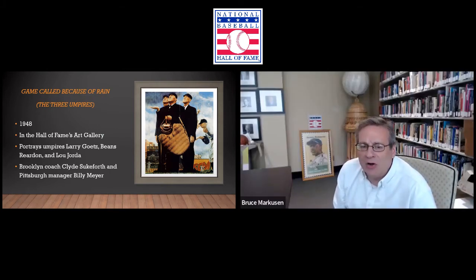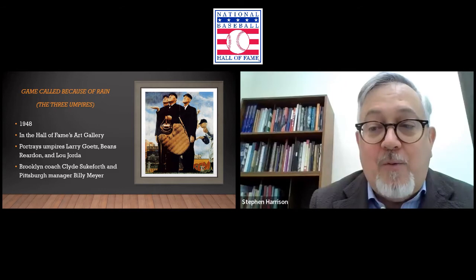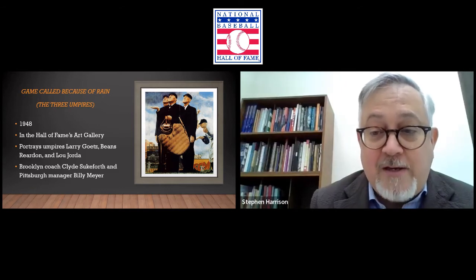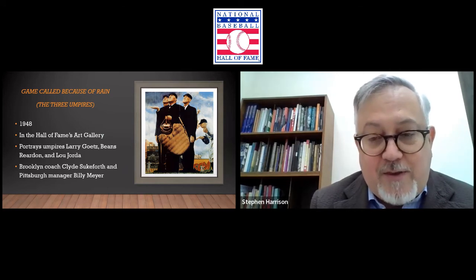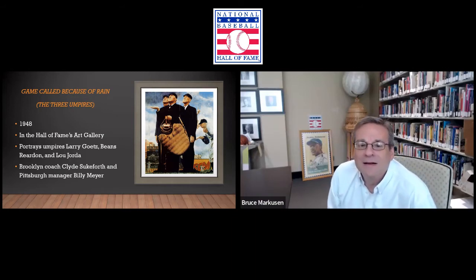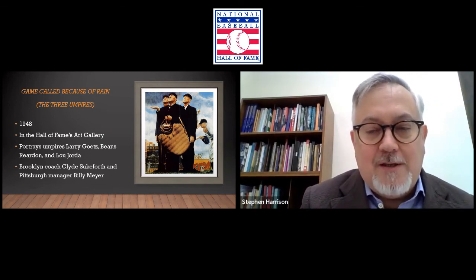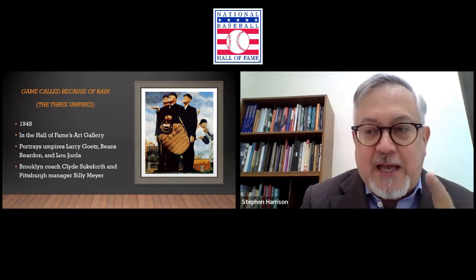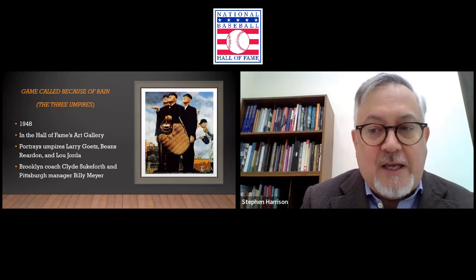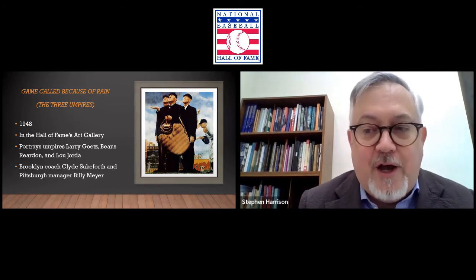You see Sukeforth and Meyer off to the right — the interpretation is that they're arguing about whether the game should be called or not, to do with the scoreboard and which team was winning at the time. I've read that the score shows one team winning, but that's not the one who's happy about the game being called — it's because they changed the score at the end of the full inning, not during the half. Baseball aficionados will know the reasons one has a frown and one doesn't. While the umpires and coaches dominate our view, the scoreboard and the advertisement in the background really make this painting.